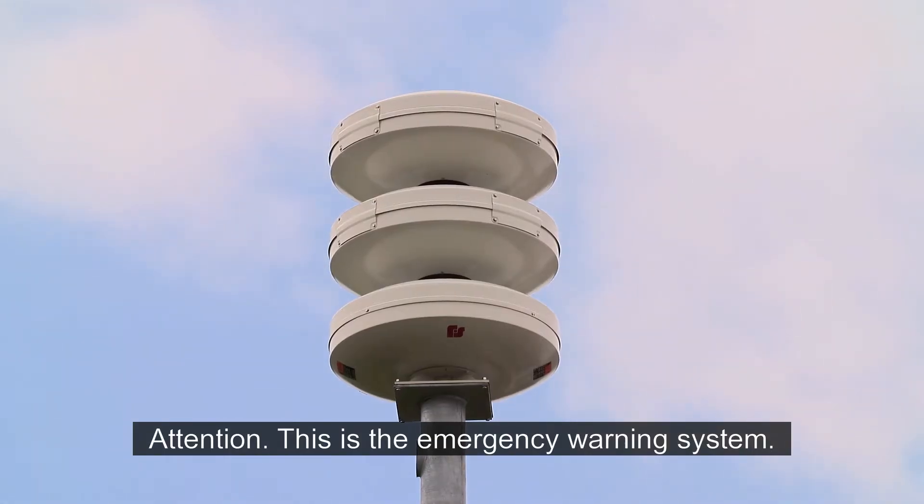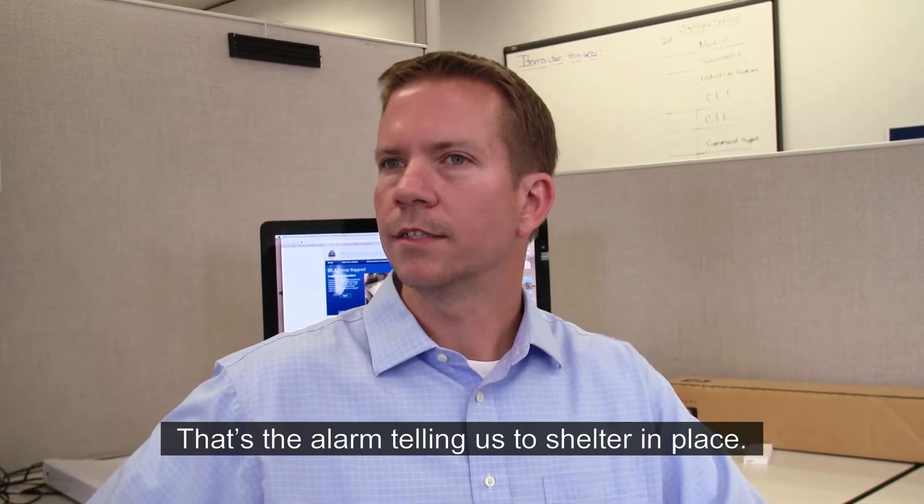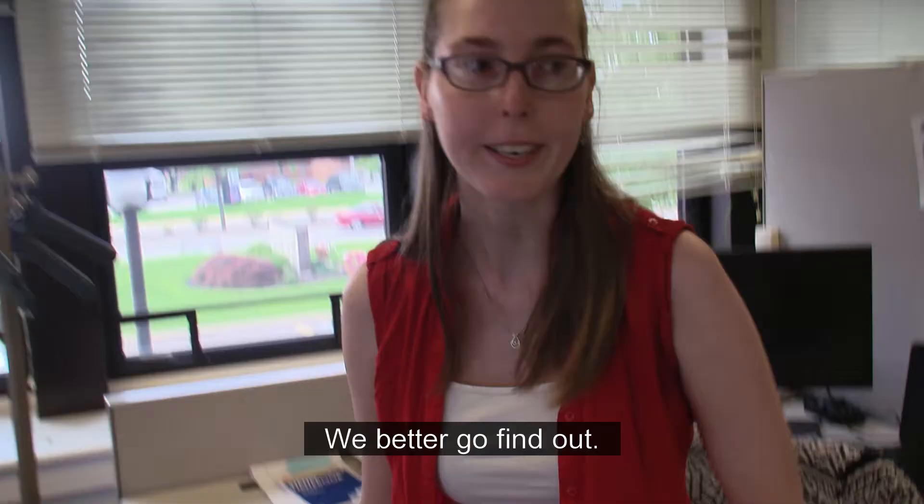Attention, this is the emergency warning system. Mike, what's that? That's the alarm telling us to shelter in place. So where do we go and what are we supposed to do? We better go find out.